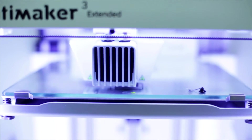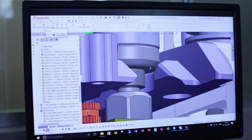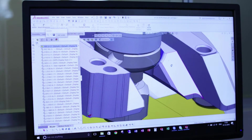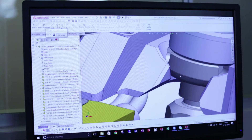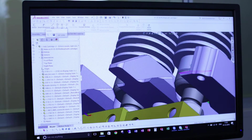We also have a license for the simulation software, and one of the examples where we really used this was to design the new heat break in the new print core for the Ultimaker 3. The temperature distribution in the area around the heat break is very important to get right.